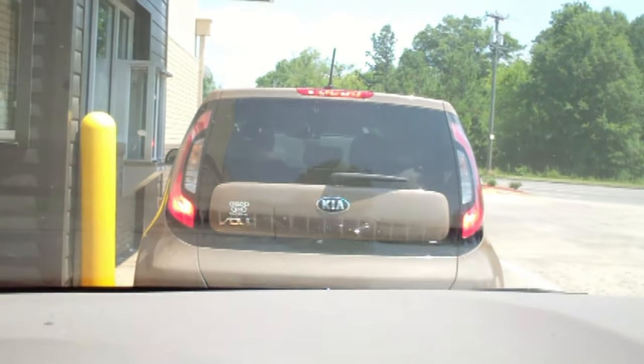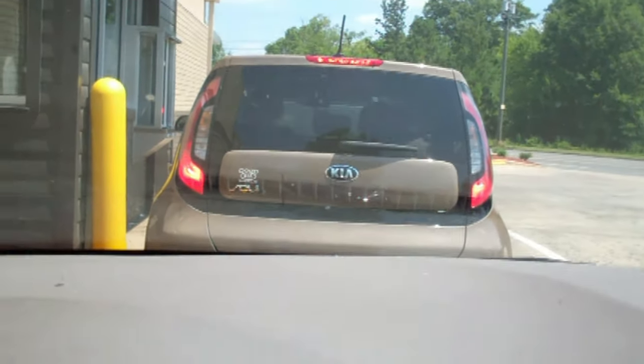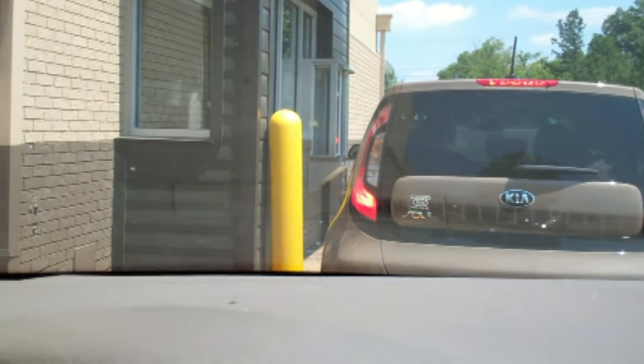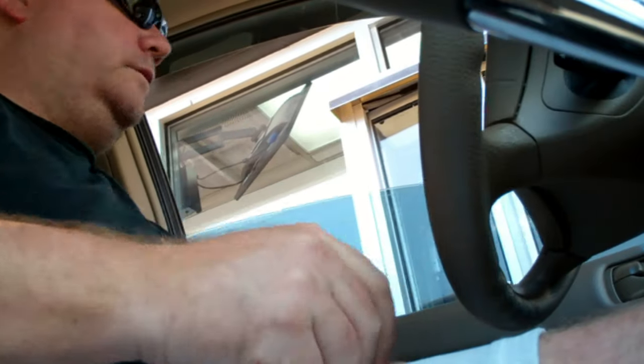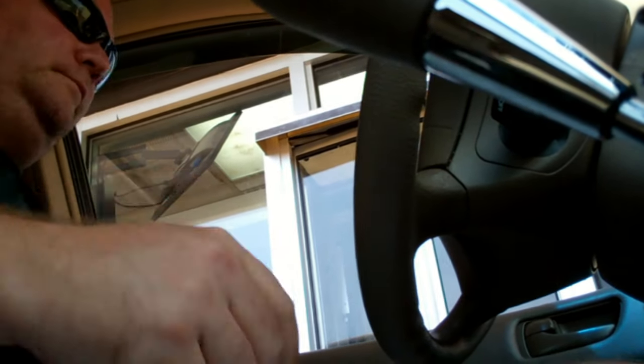We've got a line. The Ford won't move up so the other car can get to their order. Real coordinated here, BK. Finally, I'm up next.